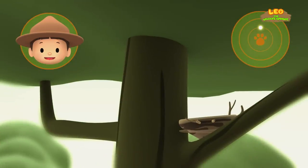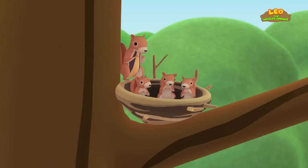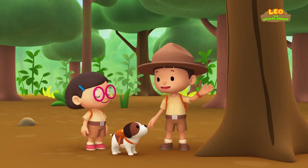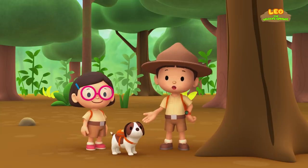Is that the baby squirrel's home? There's a chittering sound coming from inside the nest. Look. There's the mother squirrel. Great work, Hero. We're coming over. Goodbye, little friend. We did it. We found the baby squirrel's home. Great job, everyone. Hooray!